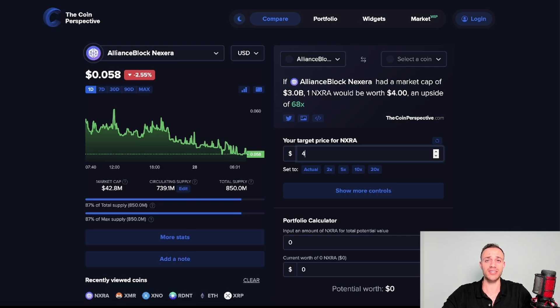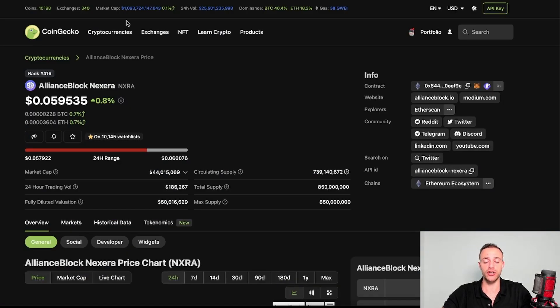Three to four dollars is my real price prediction for the NXRA token. Let me know in the comments if you're bullish on NXRA and how high you think it can go. This project is bridging traditional finance to decentralized finance, tokenizing real world assets, and offering services for businesses to join the Web3 revolution. I think a lot of people will catch on to how bullish this project is. My name is Connor from Crypto Empire — smash that like button, subscribe, and I'll see you in the next video.